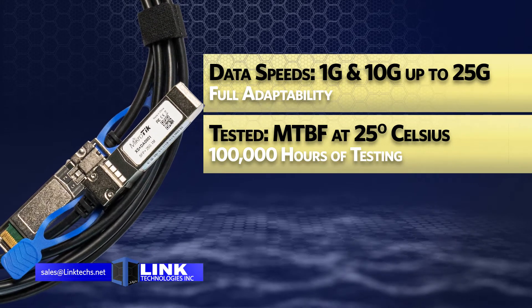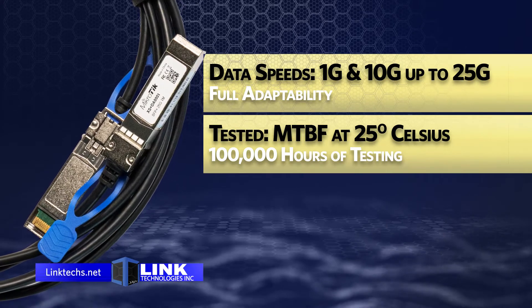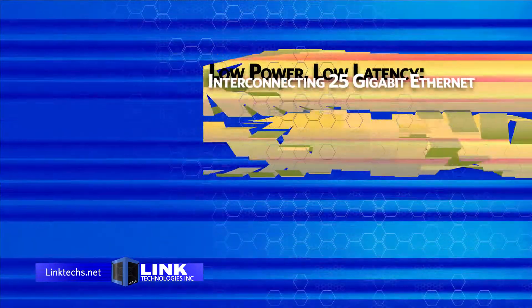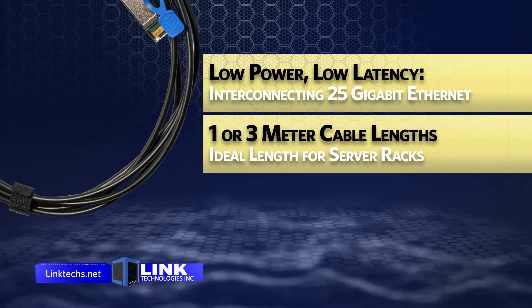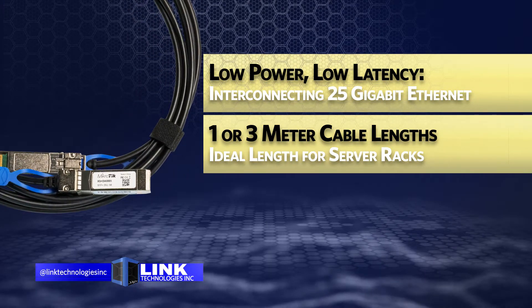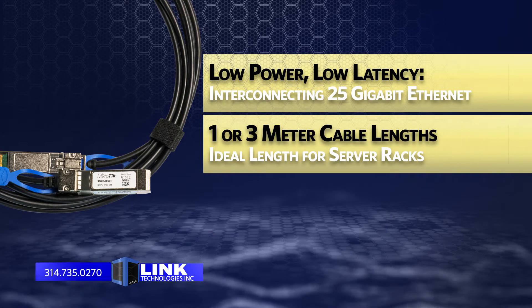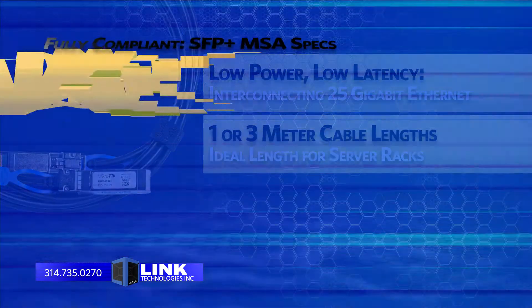Each cable has been tested for a mean time before failure at 25 degrees Celsius at approximately 100,000 hours. Each cable runs at low power and low latency for interconnecting 25 gigabit Ethernet, fiber channel, or other industry standard equipment. You get two choices of links: 1 meter or 3 meter, depending on your needs.